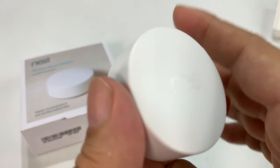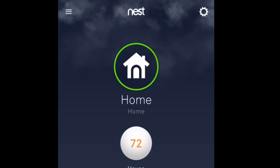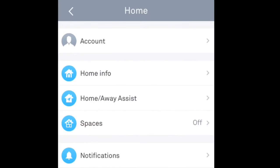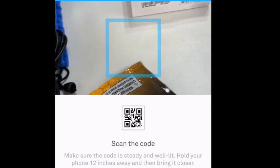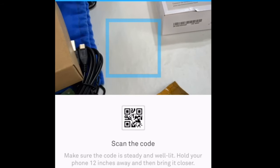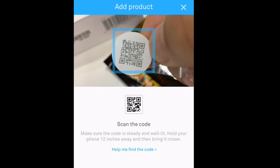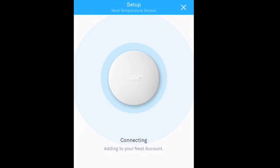So let me get this set up and show you how it works. The first thing I'm going to do is open up my Nest app, go up here to the gear icon — the settings — and add a product down here. I'm going to access the camera, and because this little dot came with a QR code, I'm going to go ahead and scan that. I'm going to hit next, and connect. All right — connected.